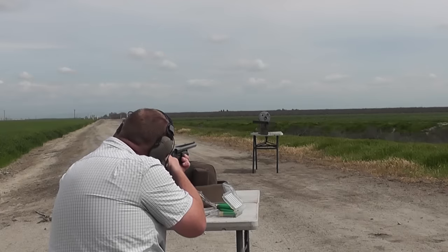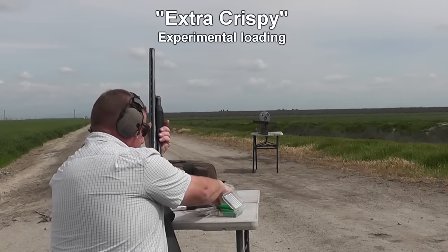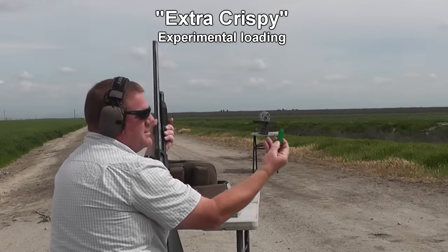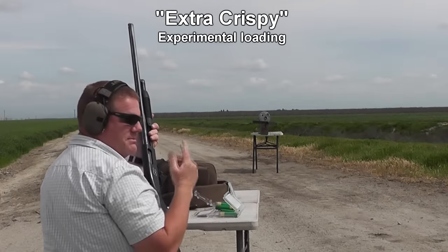Are you using the original style or extra crispy? This one is the extra tasty crispy — it says right there, 'X' for extra tasty crispy. Yeah, that's the experimental one — that's how you know.